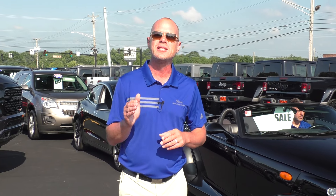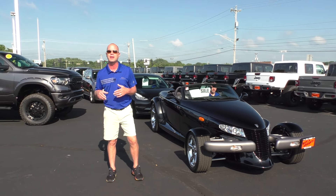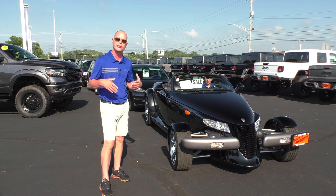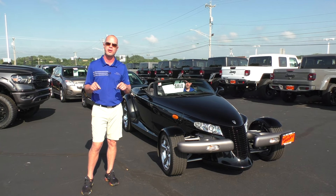Hello and good morning Miami Valley. Justin Smith live here at Paul Sherry's, bringing you another edition of Jim's Top 10. Guys, we hope you had an amazing week. We always do here at Paul Sherry's — we've sold a lot of cars. A lot of dealers are struggling with inventory, but not here at Paul Sherry's.